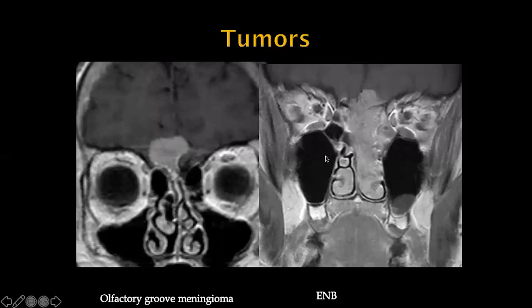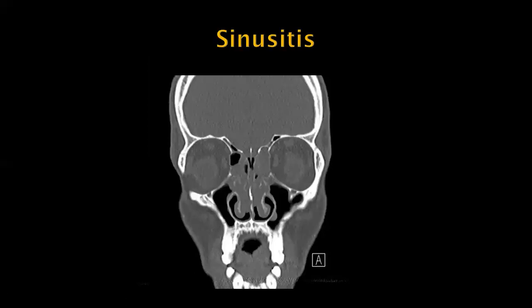There are other etiologies of anosmia. This is a patient who has an olfactory groove meningioma — a classic spot — and these patients will often present with smelling abnormalities. This is a patient who has an esthesioneuroblastoma growing along the superior nasal cavity into the anterior cranial fossa. However, we should not forget more common entities which present with anosmia, such as sinonasal polyposis. Common things being common — don't forget sinusitis.